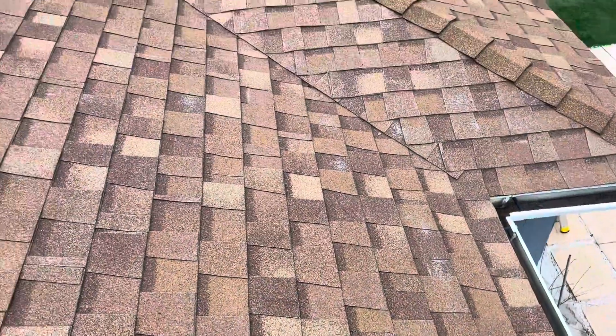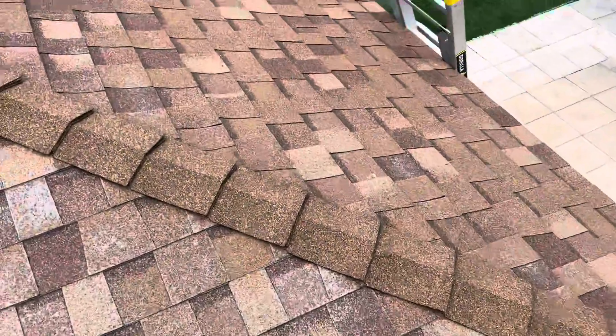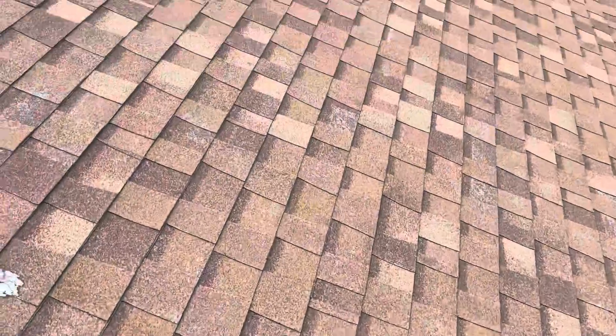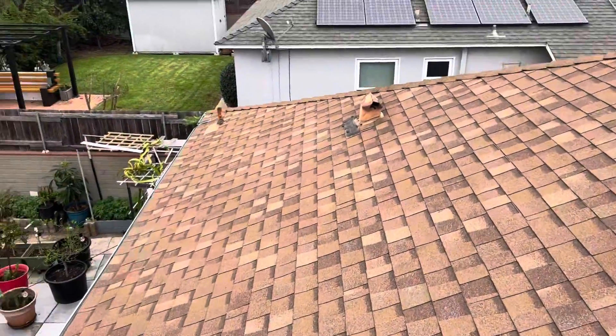Good afternoon, this is Colton with Build Brothers Roofing and Solar here at 2066 Parrot Street in San Diego. We're doing a digital roof inspection for the customer. He's indicated that we have three leak areas on this roof: two are coming from the solar tubes right there, and one on the south side of the house over there.